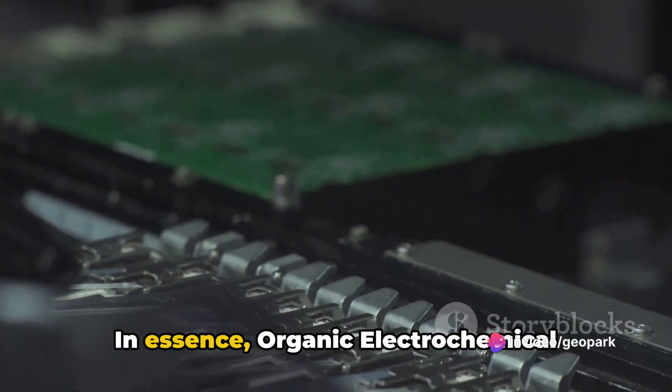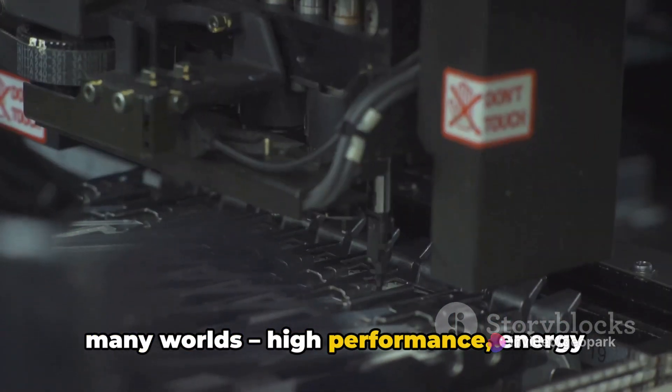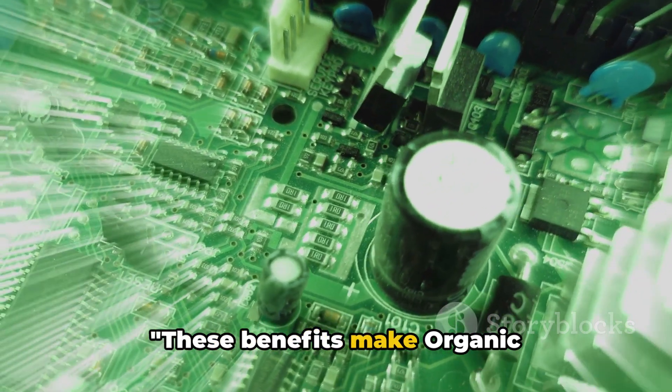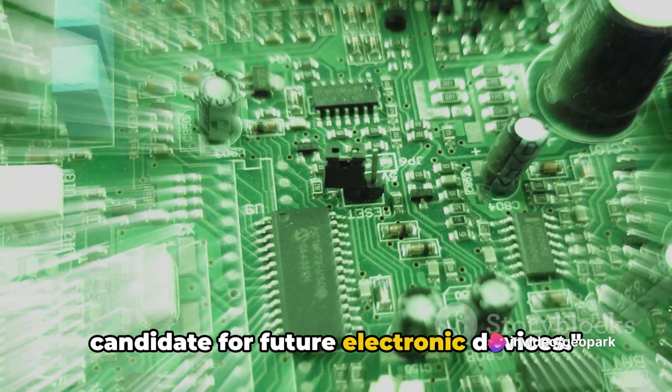In essence, organic electrochemical transistors bring together the best of many worlds: high performance, energy efficiency, low voltage requirements, and structural versatility. These benefits make organic electrochemical transistors a prime candidate for future electronic devices.